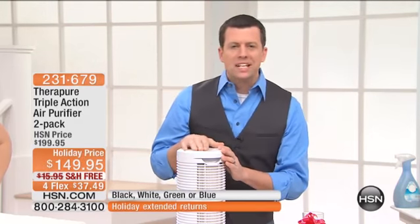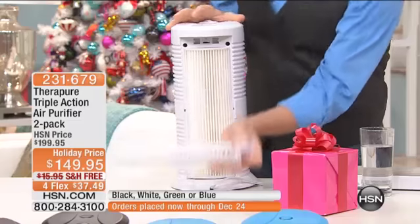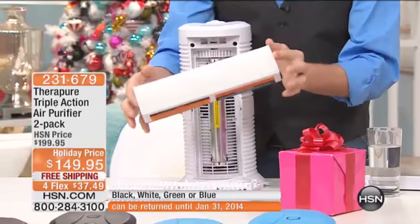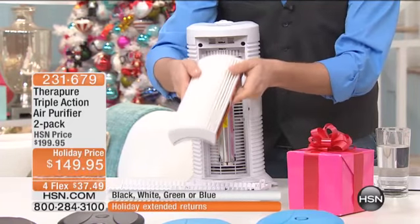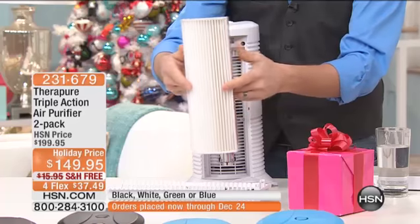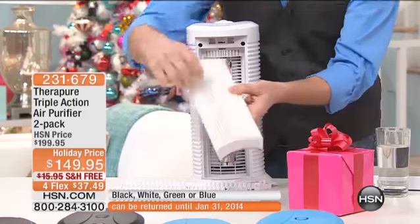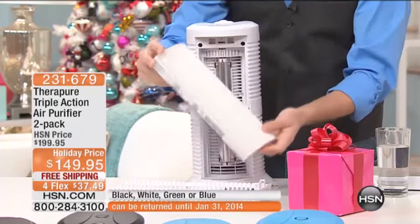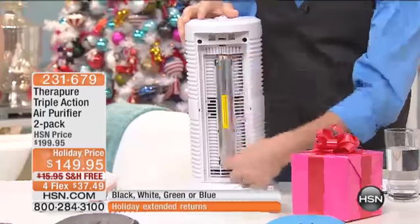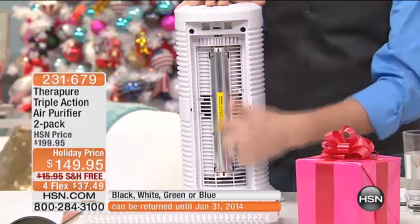Let me show you the three stages of filtration right here in the back of the unit. I'm going to open it up — it's turned on right now, and as soon as I open this it automatically shuts off. A little safety feature. Here's your lifetime filter. You are never going to buy another one of these — no more spending $40 every two or three months. Pull it out, vacuum it, put it right back in. It's just that simple.